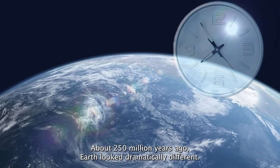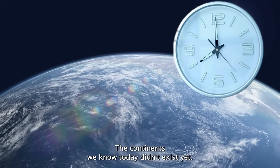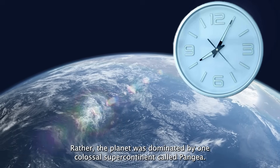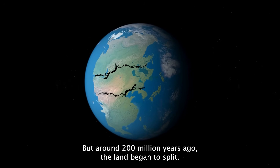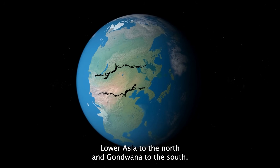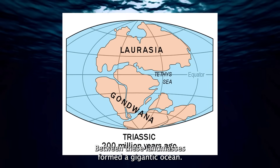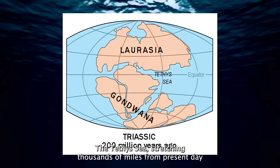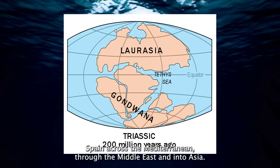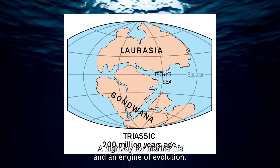About 250 million years ago, Earth looked dramatically different. The continents we know today didn't exist yet. Rather, the planet was dominated by one colossal supercontinent called Pangaea. But around 200 million years ago, the land began to split, fracturing into two massive land masses, Laurasia to the north and Gondwana to the south. Between these land masses formed a gigantic ocean, the Tethys Sea. Stretching thousands of miles from present-day Spain across the Mediterranean through the Middle East and into Asia, the Tethys was one of Earth's greatest oceans, a highway for marine life and an engine of evolution.